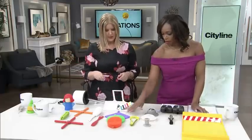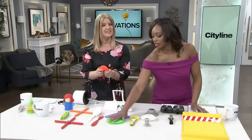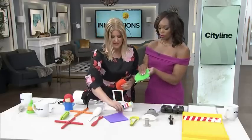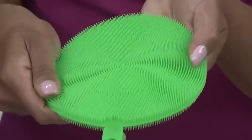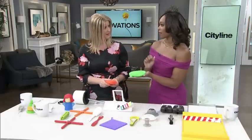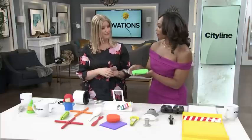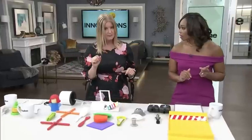These are sponges for cleaning your dishes and pots and pans — they feel so good. They're hypoallergenic, they last longer, and some of them have little suction cups so you can stick them on the inside of a cabinet when you're not using them. With regular sponges, they absorb all the dirt. This material can be completely disinfected. You can find all those items at Bed Bath and Beyond.